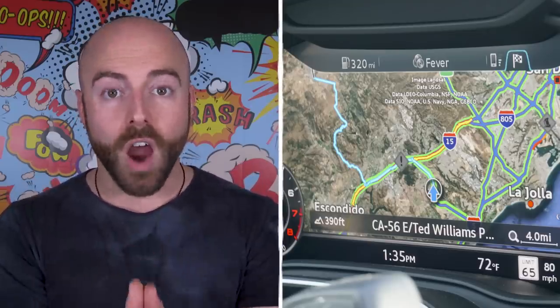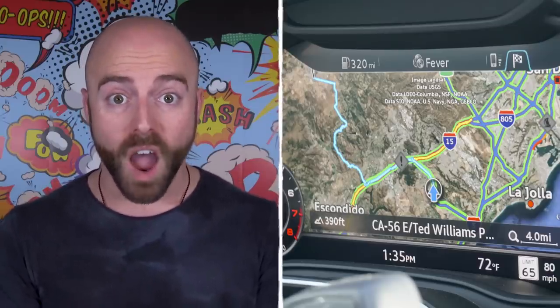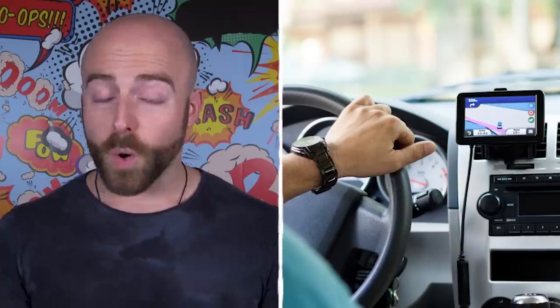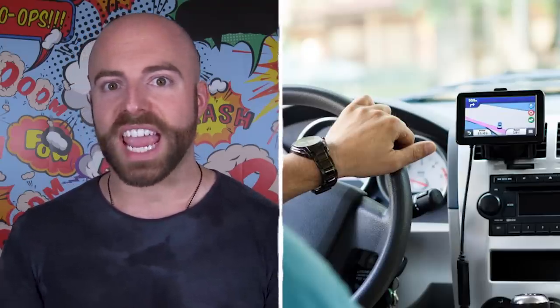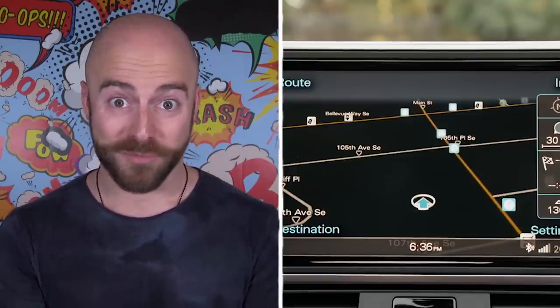In fact, any information that your car is picking up from you via your GPS, voice command microphone, or built-in phone docks can be sold to advertisers, market researchers, or buyers of all kinds for shady purposes at a major profit to the car manufacturer. So if you're ever heading to a private location, maybe getting a little freaky somewhere, remember that your car knows where you've been.